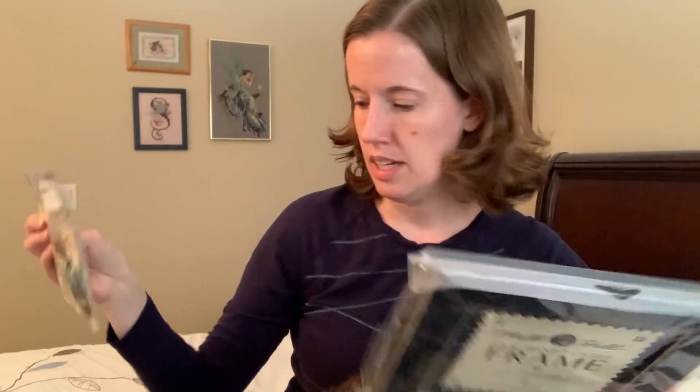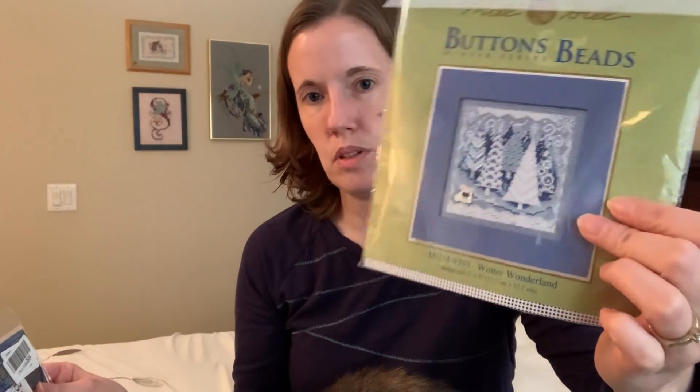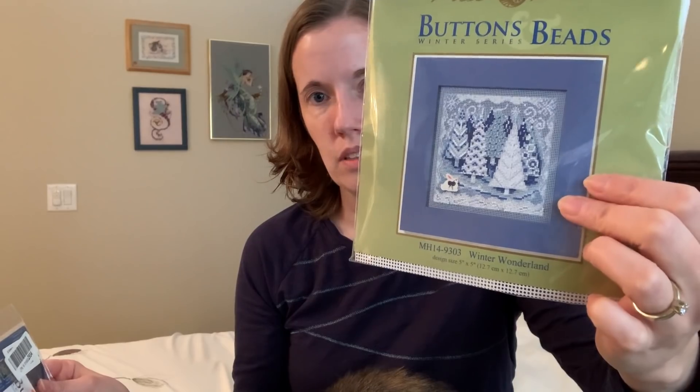This one kit I got from my husband is called Hummingbird — that will be for one of the months. I put them all in an Excel sheet to track which month each one is for. These come with beads, floss, and a little button as well. My mother-in-law also got me two kits. The one packaged with the frame is a winter tree one with a little bunny button, called Winter Wonderland.